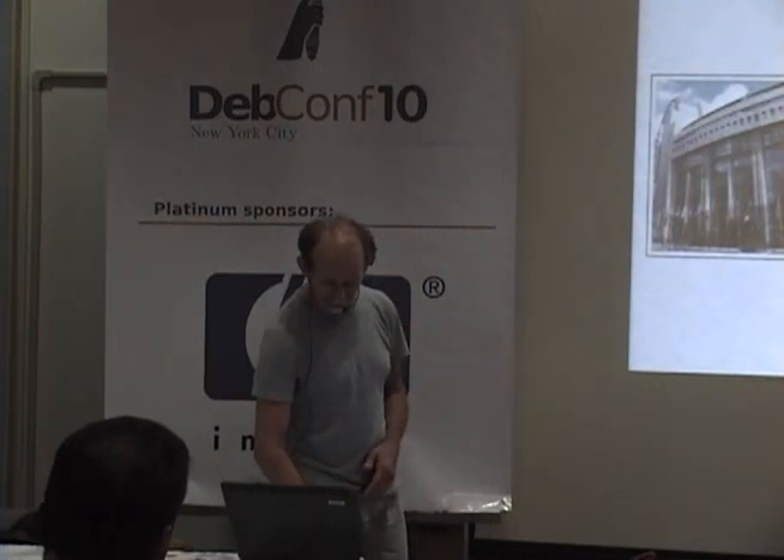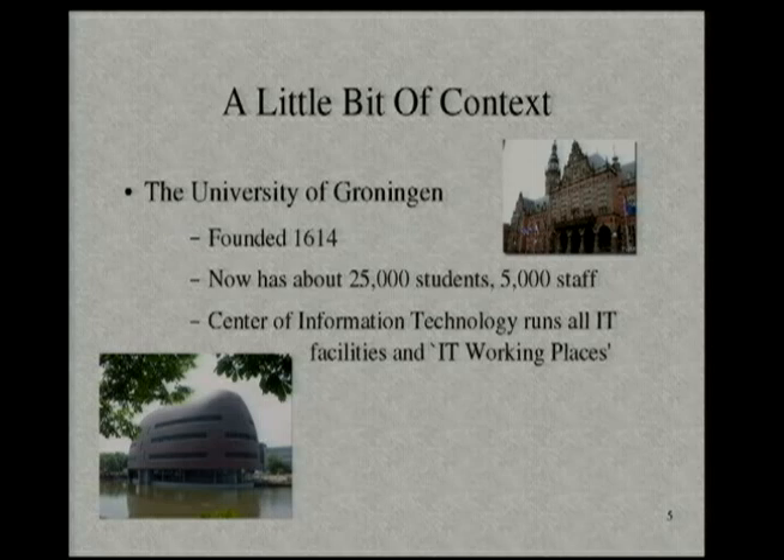The University of Groningen is the second-oldest university in the Netherlands, founded in 1614, only 49 years after Leiden, founded in 1575. The University of Groningen has about 25,000 students and staff of about 5,000 people — not only scientific staff, but also support staff. All in all, around 30,000 people work at the University of Groningen.